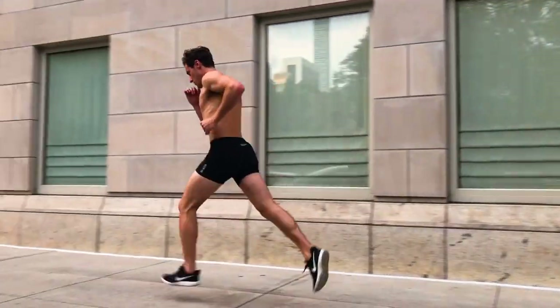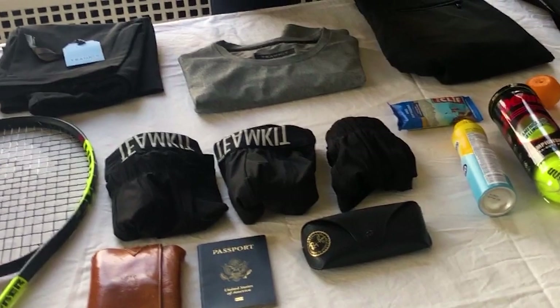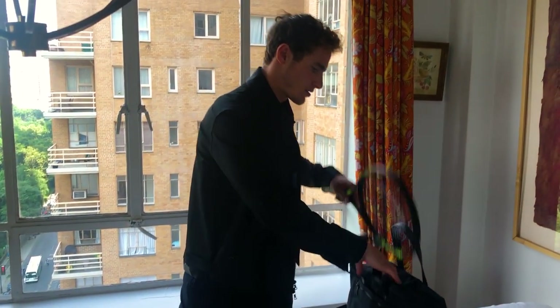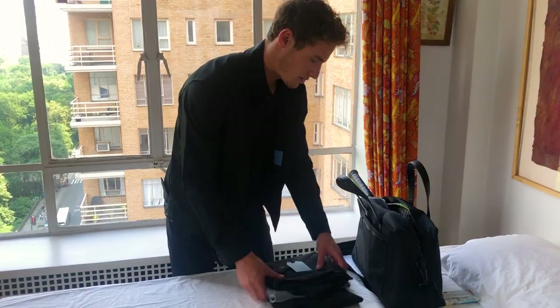We couldn't find one boxer brief that could keep up with our active lives, so we built it. Today, we are proud to introduce the Team Kit Boxer Brief. It was created to simplify a man's underwear drawer by offering a style that can travel and cross-function throughout a full day's activities.